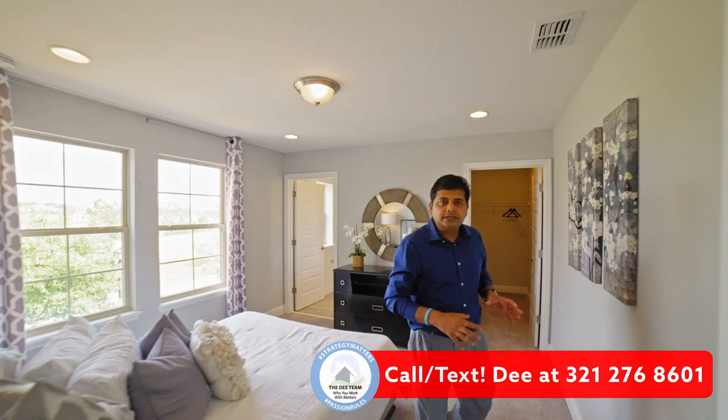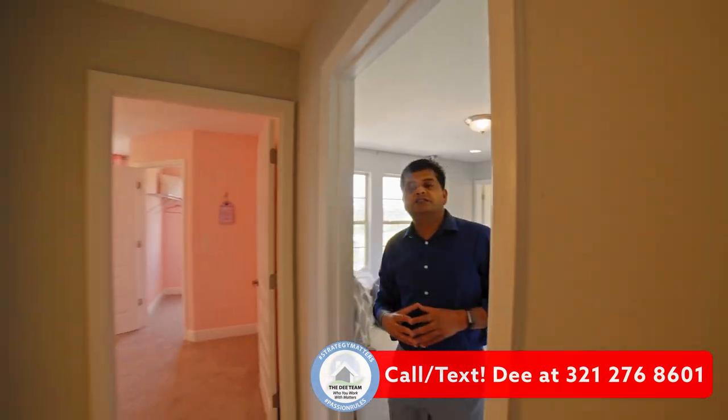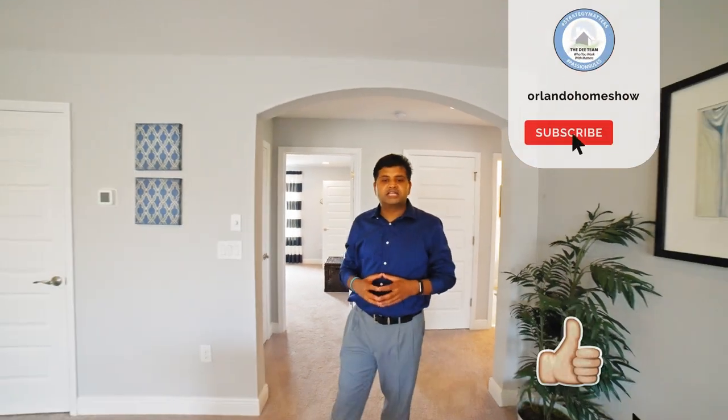Let me know what you think of this model and this community. I'm going to put in the video for the community town center. I'm here to help and serve you, and I hope you enjoy our videos. If you haven't subscribed to our channel, please go ahead and do so. Until the next video — bye for now, thank you for watching.